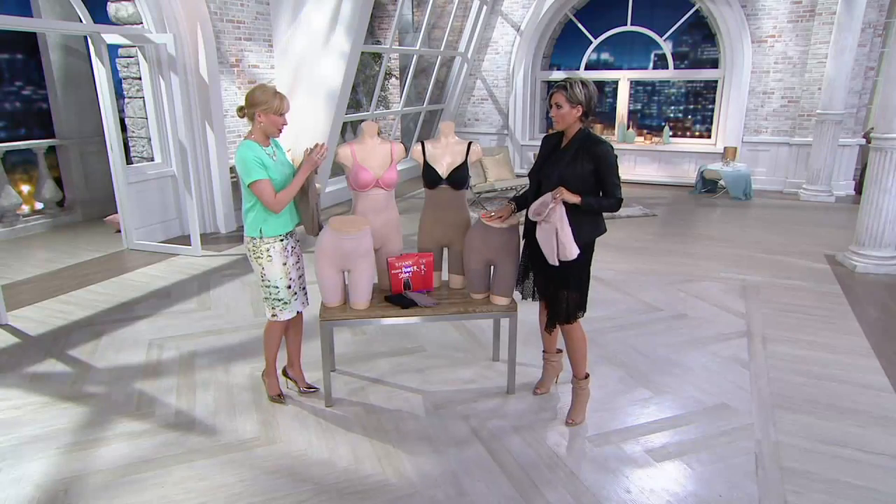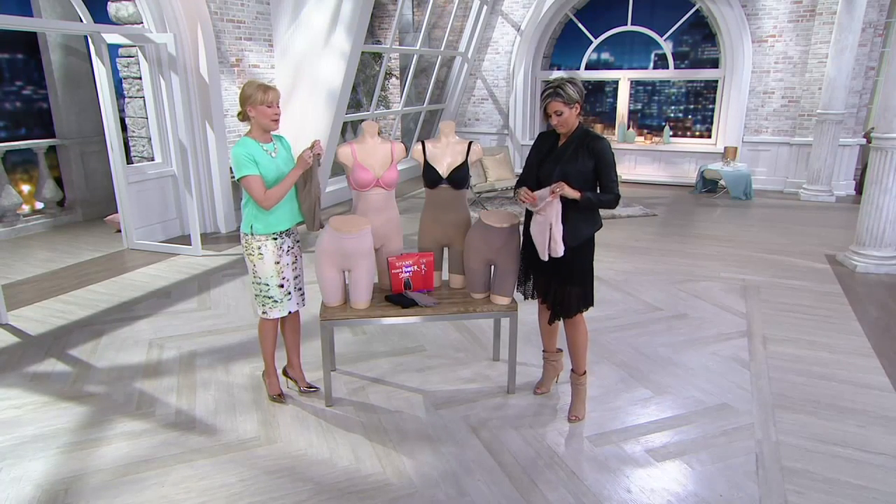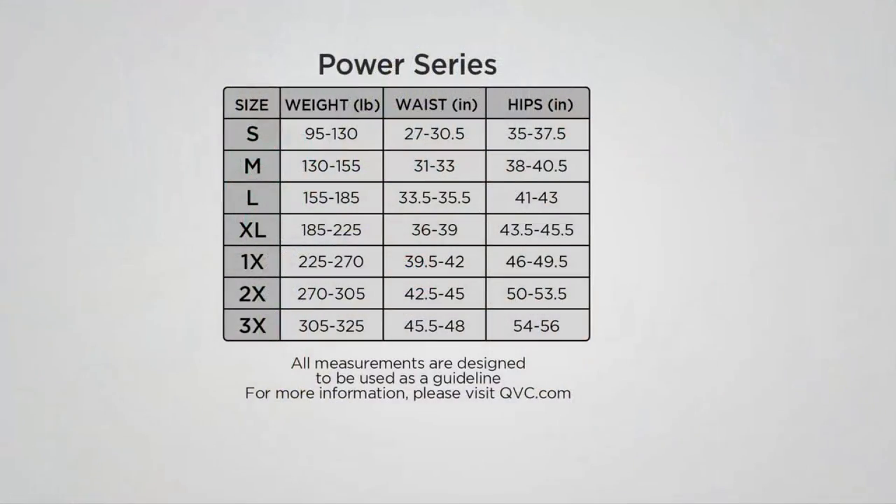Exactly — smooth canvas. How do we order our size? Great question, because this is different sizing than QVC sizing, so I want you to get the right size. Find your height, weight, waist measurement, and hip measurement, and line it up with your small through 3X size. For the majority of us, we will go one size larger in our Spanx than we do in our QVC sizing. So if you are typically a medium in QVC sizing, more than likely you'll be a large in Spanx.